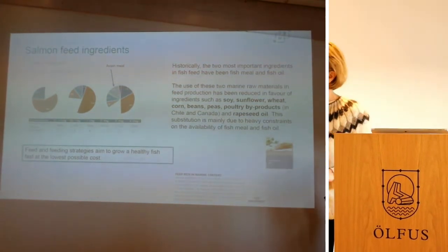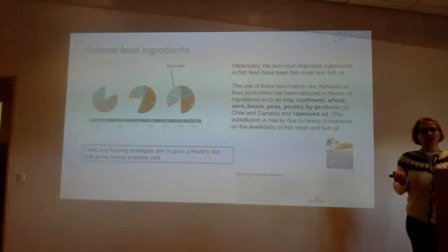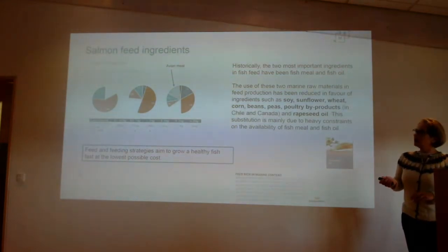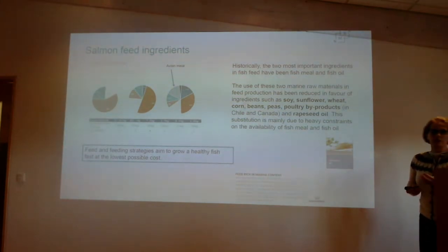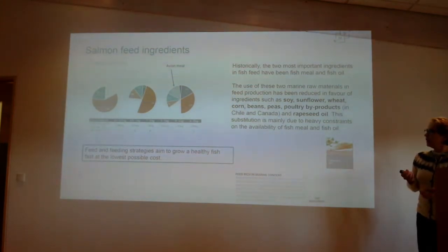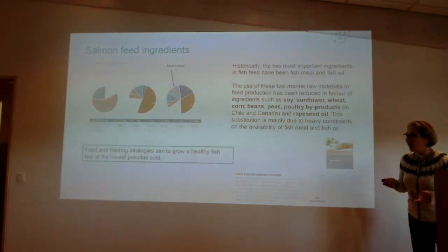Some colors are disappearing from the slide but I think it's possible to see anyway. In Chile they also use avian meal, which is not used in Norwegian salmon diets — not because it doesn't work, but because of market concerns. I think in the future, and not so long from now, we are going to see byproducts from land-living animals in feeds for salmon.